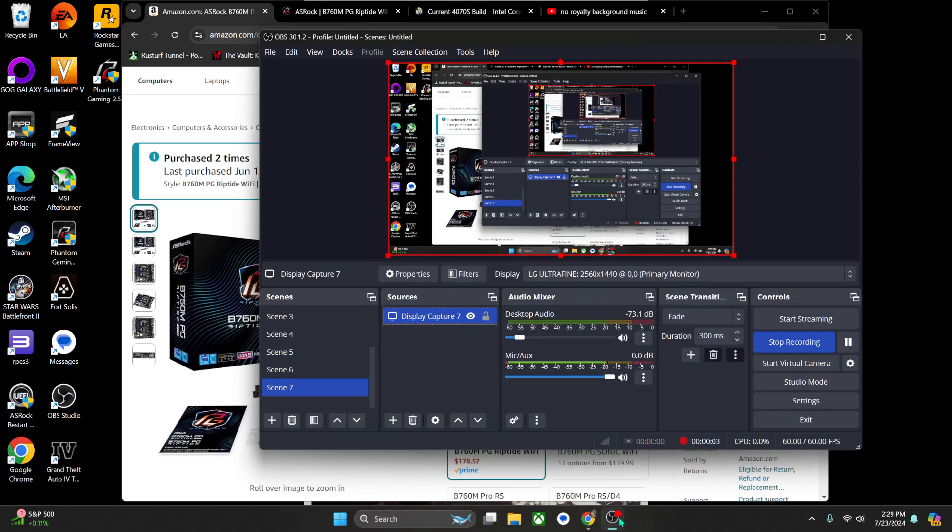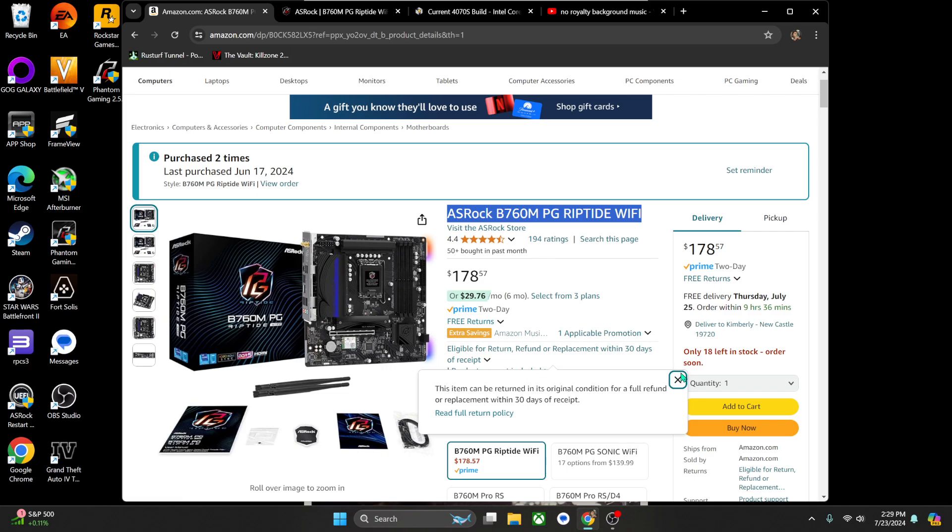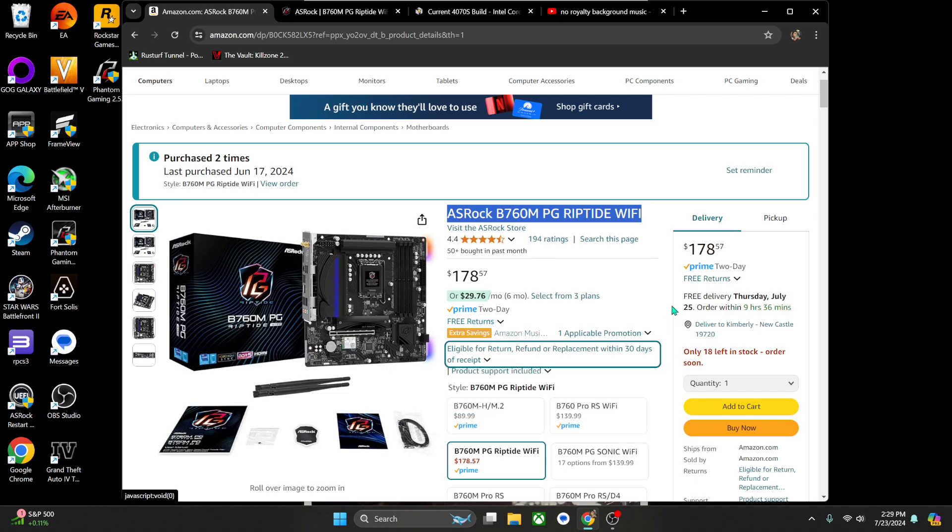Hey, how's it going guys? Just wanted to do a quick video. So I picked up the ASRock B760M with Wi-Fi. I built my PC now, it's been running for about 30 days — at least a month now — and so far no issues.